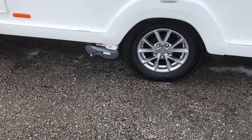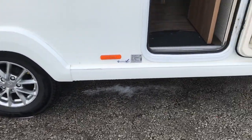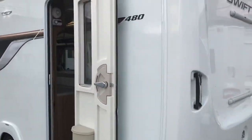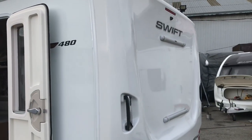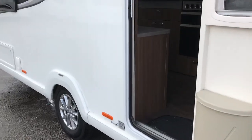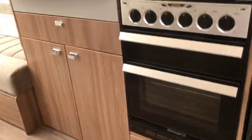It's got a mover on it as well, and a door bin there. There's a reversing rear-view camera and bike rack fixings. Smart 3 construction with a completely timberless frame.